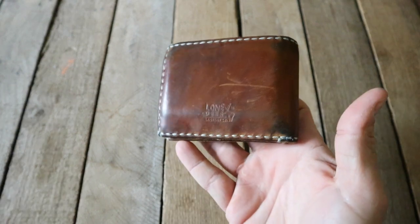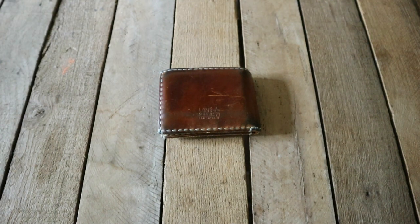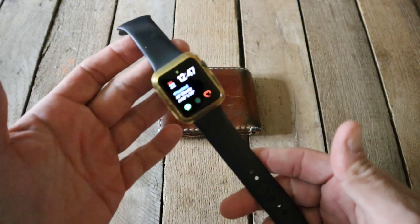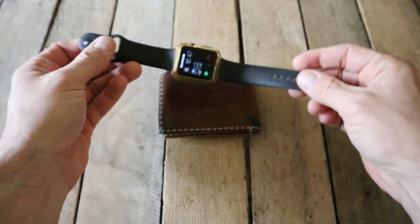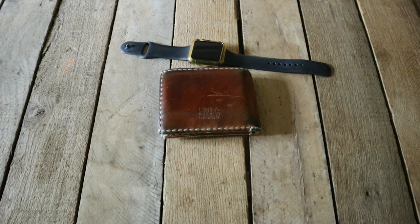Lone Deer Leather Company out of Texas — if you're ever looking for a wallet, check them out. I always have my Apple Watch on me. I used to never wear a watch, but then I started getting into fitness and I can't go without it.